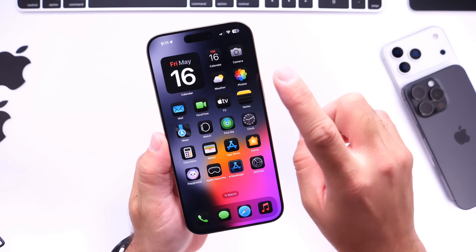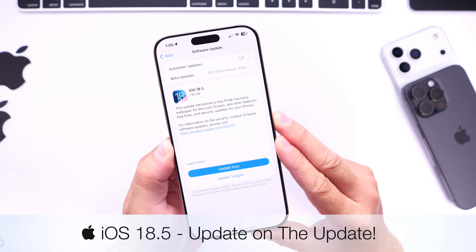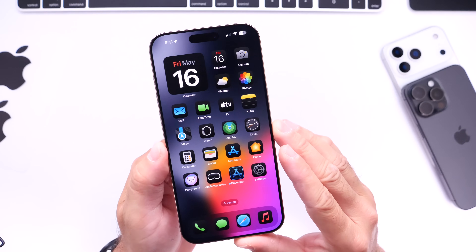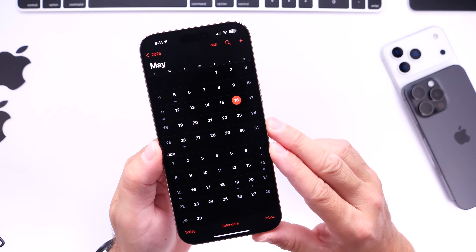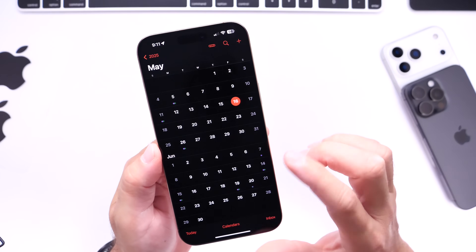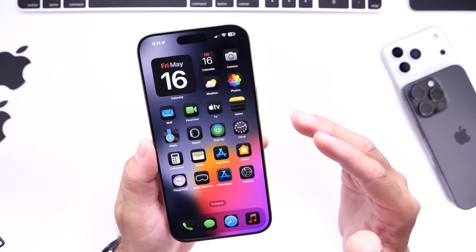Hey guys, so today I want to talk about iOS 18.5. This software update has now been out for nearly one week, and as per usual I always like to come back with a follow-up video to talk about the latest iOS releases for iPhones. iOS 18.5 was released five days ago as of the filming of this video — it was released on May 12th, today is the 16th. Let's talk about the software.